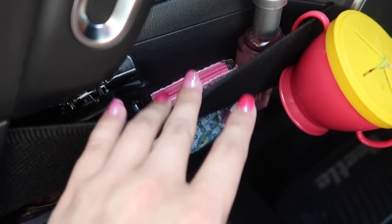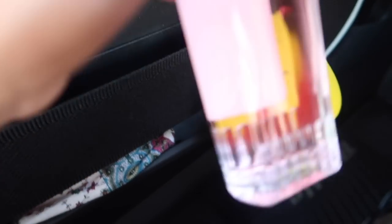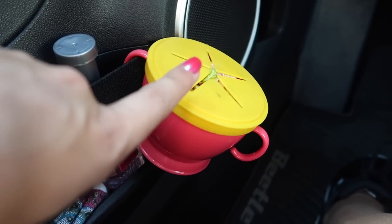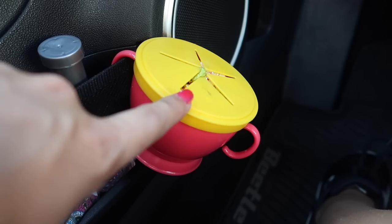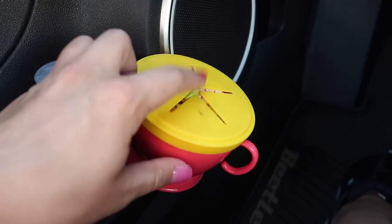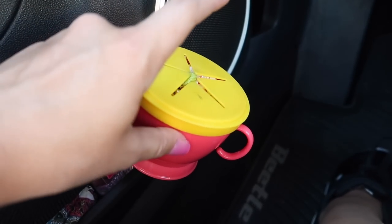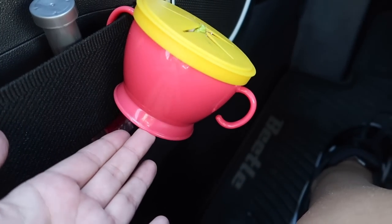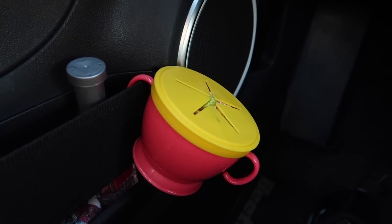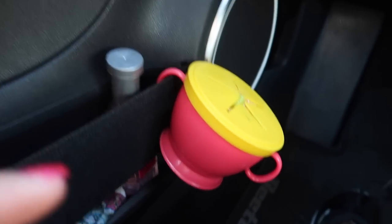I've got this little pouch that just has loose change in it, and I also have a little spray perfume. This is very strange - it's actually a snack cup for little kids, but I use it as a trash can because it's perfect. It just sits right here and I can stuff trash in here. I really need to empty it out, but it seriously is perfect as a little trash can for your car. It's from the dollar store.